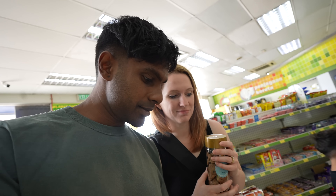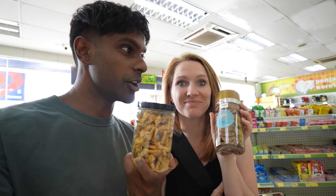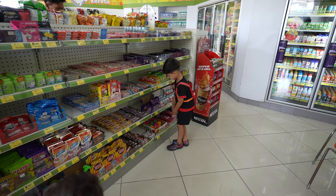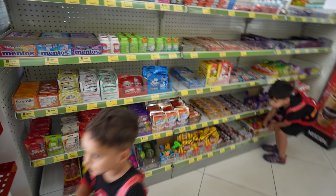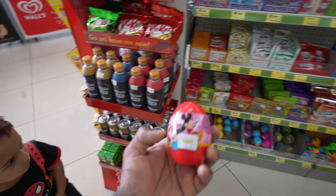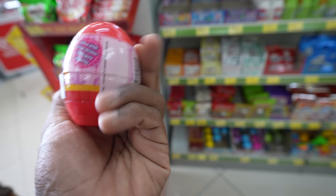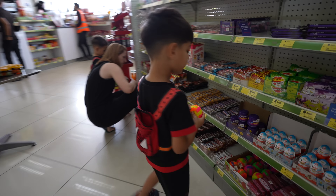This place has a lot and we're restraining ourselves because we can only get one thing each. One of us always goes sweet, the other always goes savory. Meanwhile, one of the kids wants to pick the egg — it's a mystery egg with a free sticker, 3D figure, and candies inside. Zae Zae picks the egg toy.